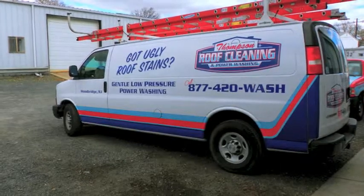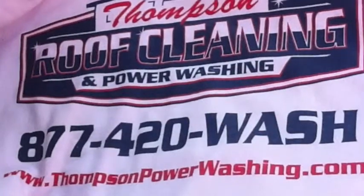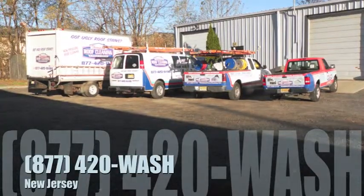Get a free estimate anywhere in New Jersey by calling 877-420-WASH. Let us help you fall in love with your home all over again.